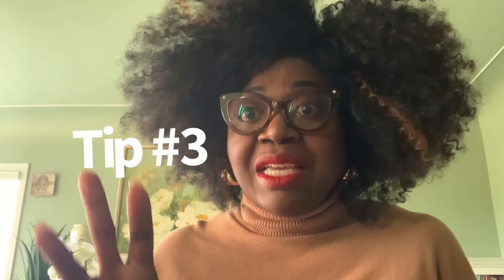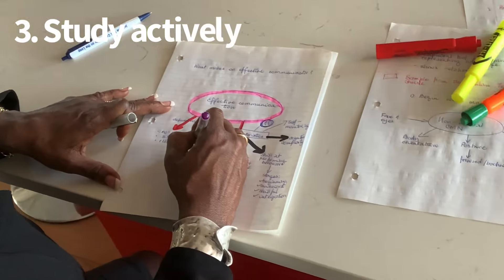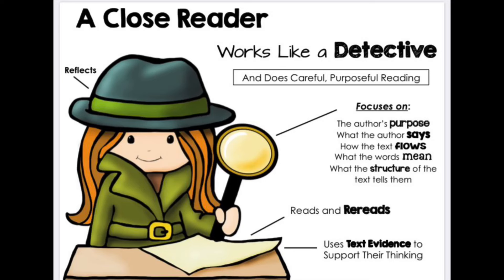Study tip number three is to study actively. Make sure that you're not just passively reading. There's a difference between active learning and passive learning. If all you're doing is just reading and reading and reading, that's not going to help. What you want to do is read, engage with the material, think about it, question yourself, see how it applies to different areas of your life. Make sure that it's active engagement. That's tip number three: study actively.